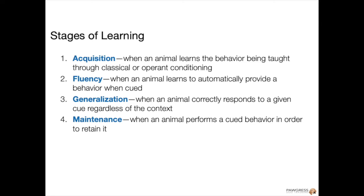In the acquisition stage, we use our capturing, targeting, luring, and shaping skills to help a dog acquire a behavior. In the fluency stage, we create learning environments where dogs can practice these behaviors in rapid succession to make them automatic.